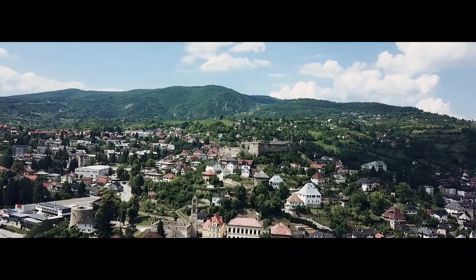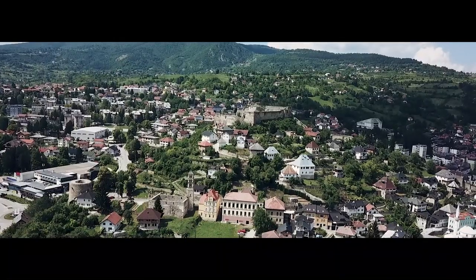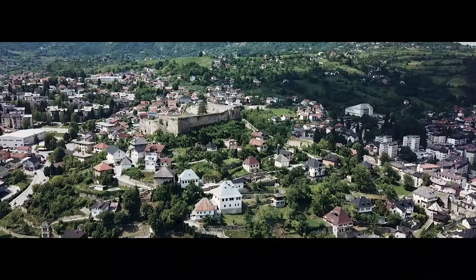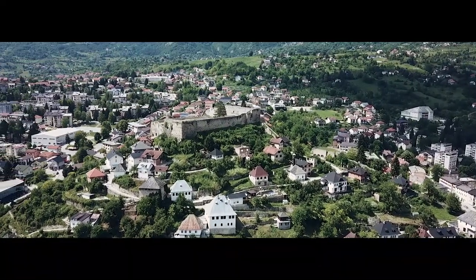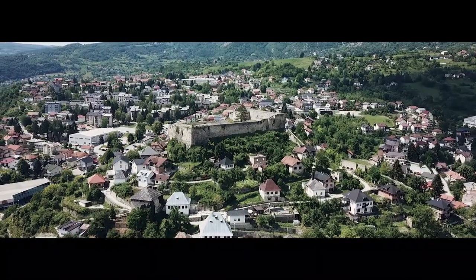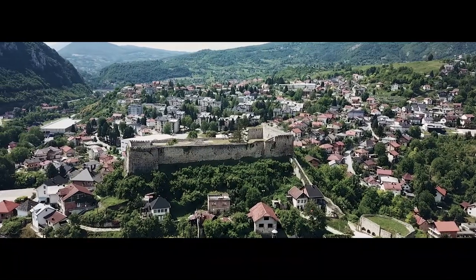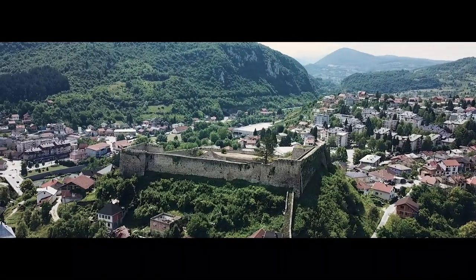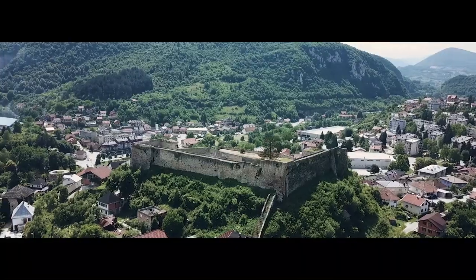Jajce has a very colorful history and outstanding natural sites and attractions. Several archaeological sites dating back to ancient times speak loudly of the town's heritage. In the 14th century it was the capital of the Kingdom of Bosnia, and the castle was already built by then, though the exact date of its construction is not known. Later it was conquered by the Ottomans, and was besieged soon after by the Austro-Hungarian Empire. It held an important strategic position in World War II and was heavily involved in the Bosnian War of the last century.